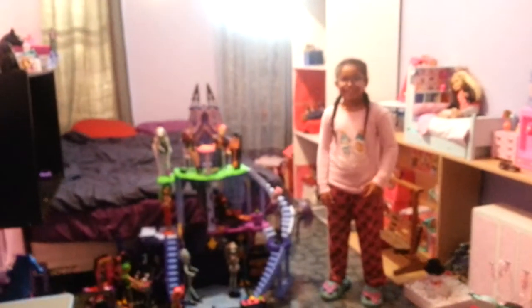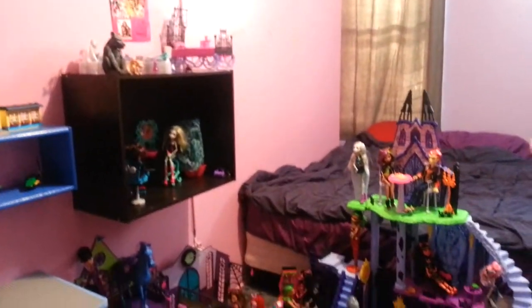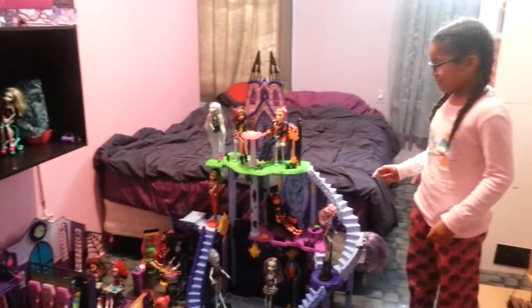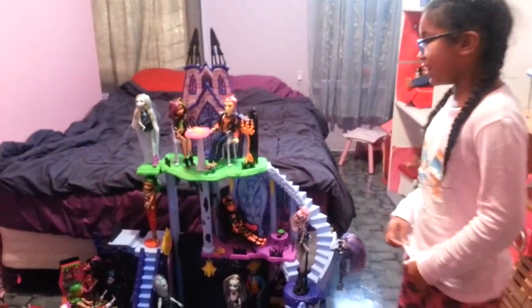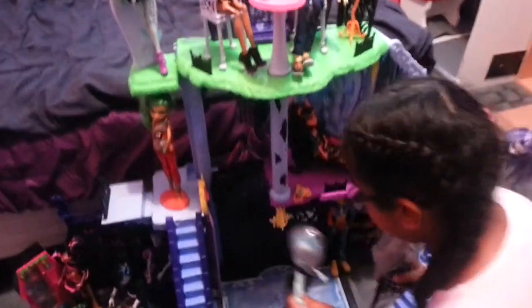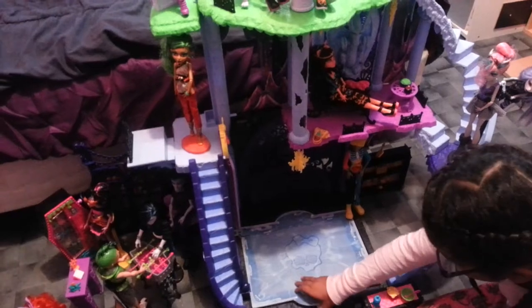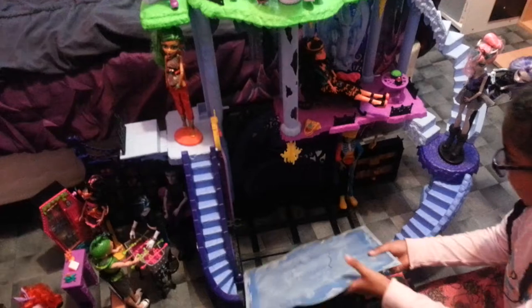Hi everybody! I just want to show you my new My Scene high space. This is the clothes I got yesterday for Christmas and it's actually really cool — better than I thought. It has lots of details. This living room place is like an ice skating room, and then if you want to turn it to regular, you can just turn it regular.